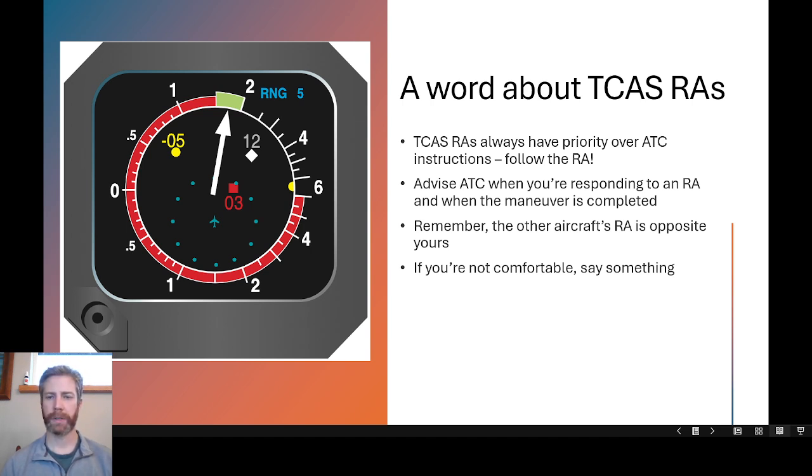If you are not comfortable with separation, say something. If you are flying along and you can see an aircraft on TCAS or out the window and the separation looks tight — especially if ATC has not pointed that aircraft out to you or given you a heads up on their plan — go ahead and ask them. Do not let the situation develop into something unsafe; speak up.